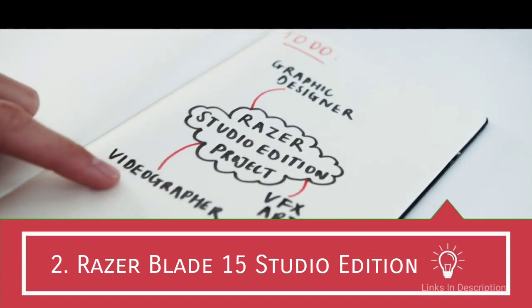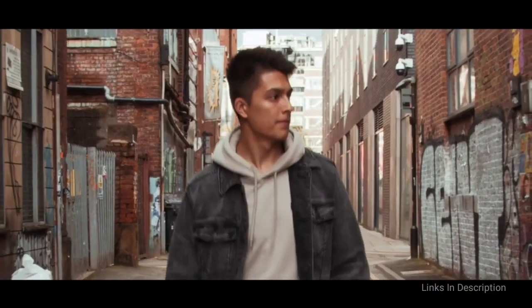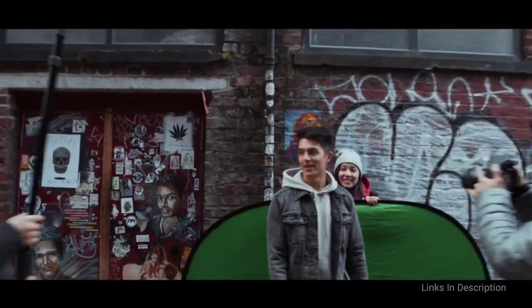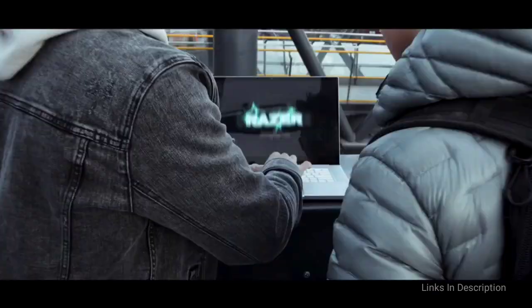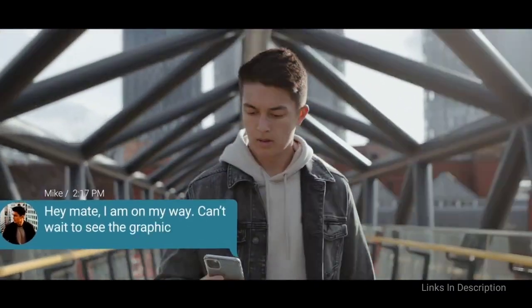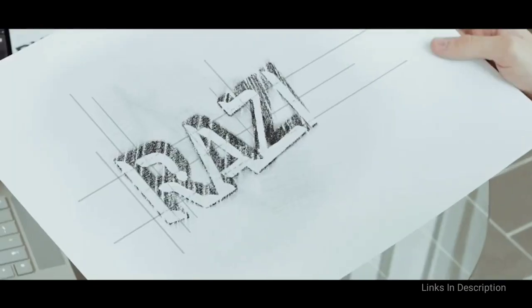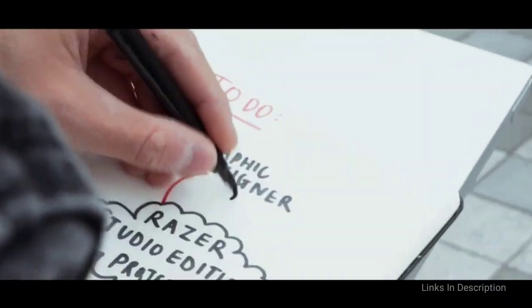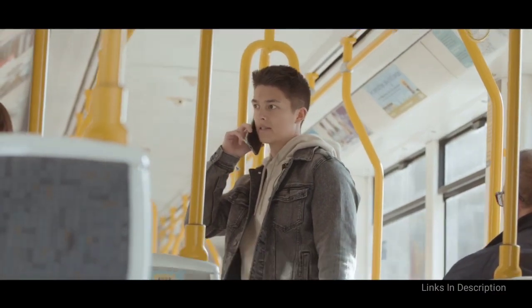Razer Blade 15 Studio Edition — a seriously powerful pro laptop for music production. If you think Razer laptops are only for gaming, then the new Razer Blade 15 Studio Edition is here to prove you wrong. Razer takes its ever-popular Razer Blade 15, fits it with even more impressive specifications, and turns it into one of the best mobile creative workstations available. This powerhouse has been crafted for creative professionals and content creators and is therefore ideal for musicians as well. You will have to spend a lot of money, but it will be one of the smartest investments you will ever make, and if you can afford it, this is the best laptop you could have for music production.